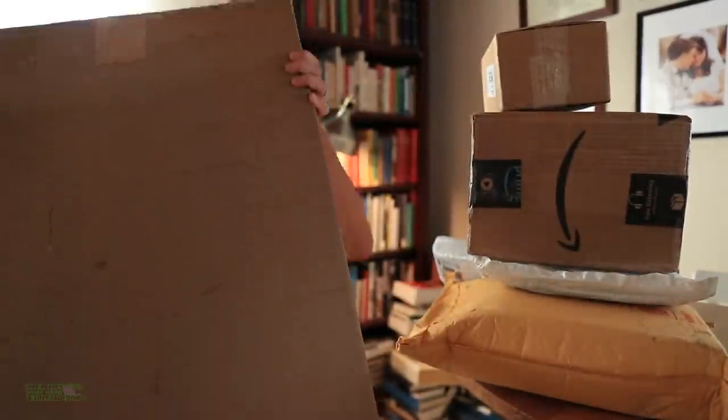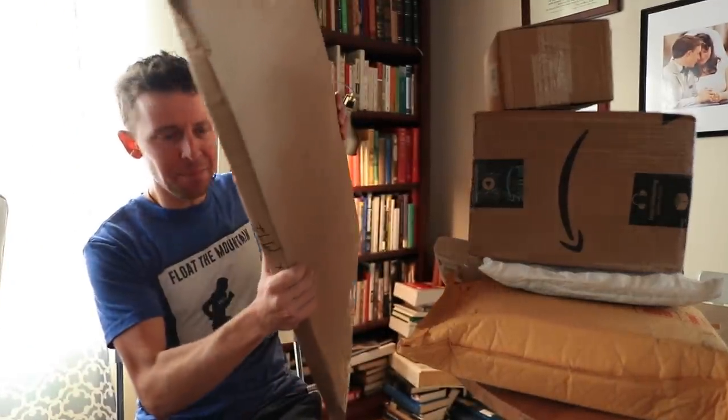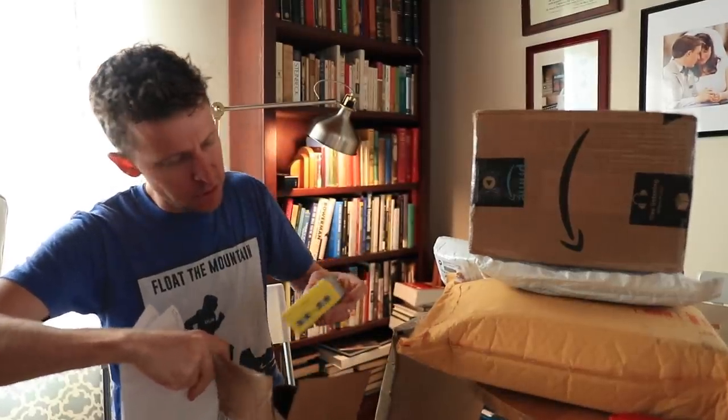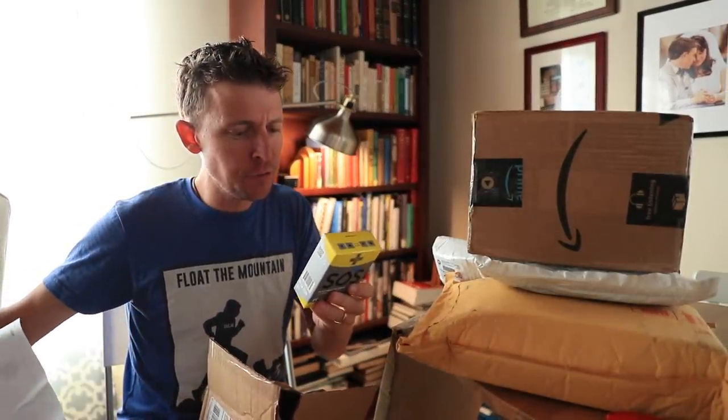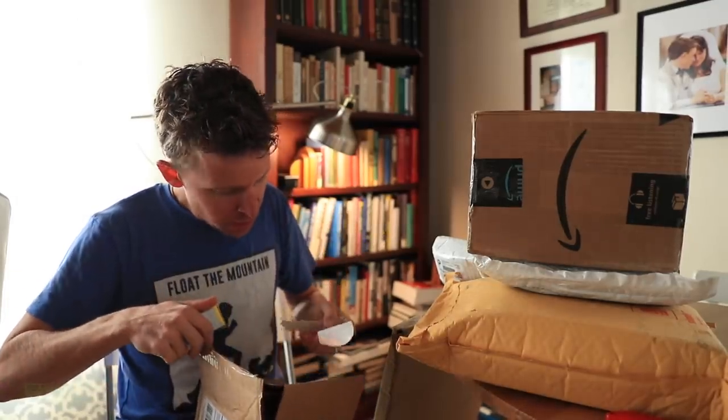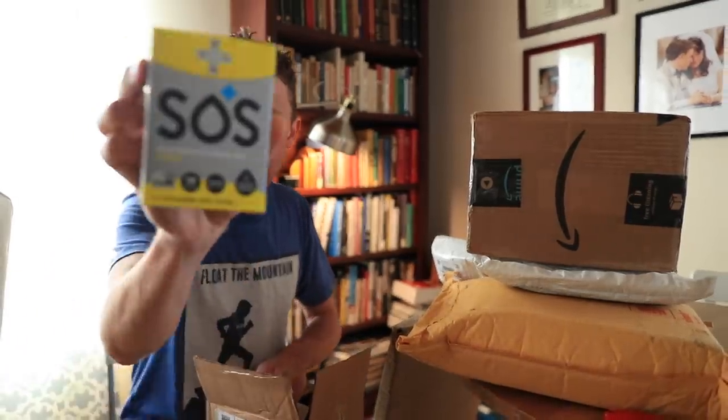And it's mail time! A big one that says 'do not bend' — we'll open this one last. If you sent something in, thank you for your patience. None of these boxes is the Misfits box — we'll get to that in a minute. No particular order, I'm just diving in. What is this? S.O.S. Family Friendly Hydration Electrolyte Drink Mix. Thank you.